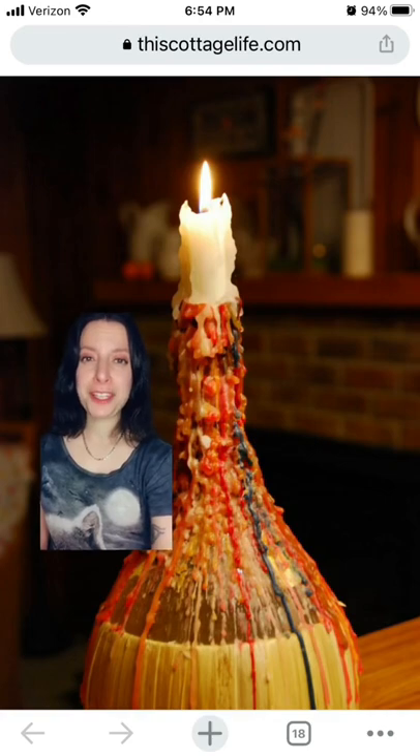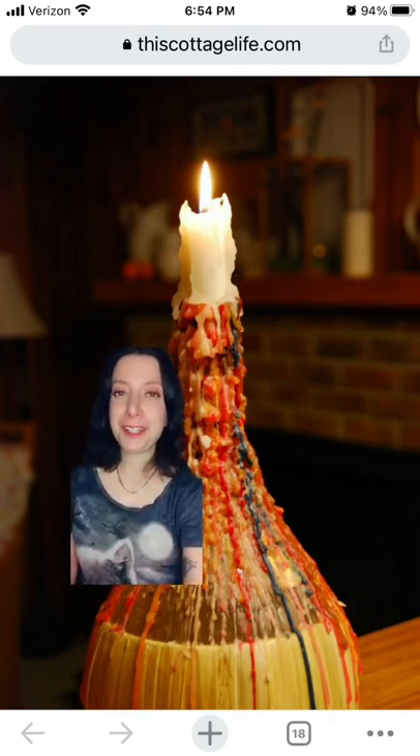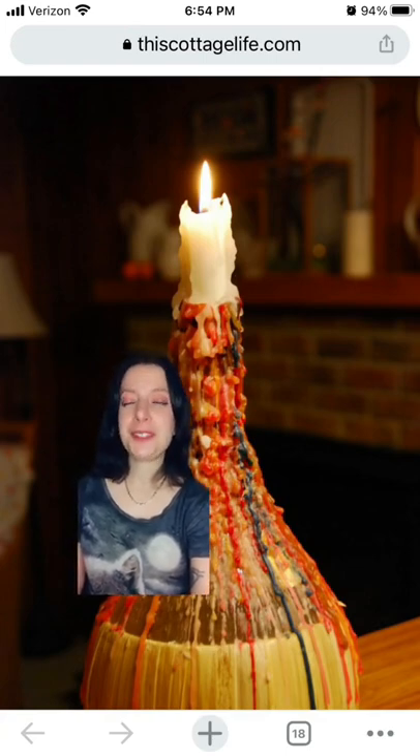The Chianti bottle as candle holder trend made it to the United States after World War II, thanks both to the return of American soldiers who had been stationed in Italy during the war as well as new waves of Italian immigrants.